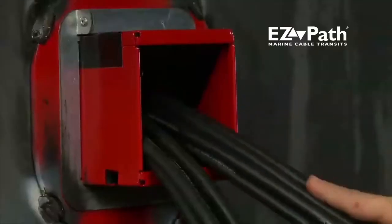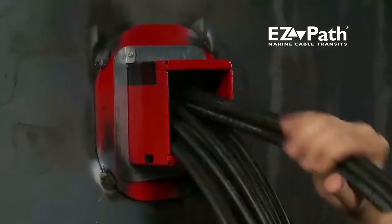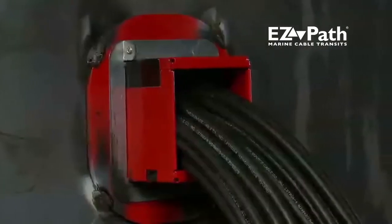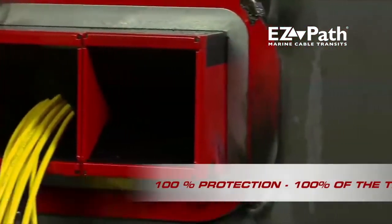Once installed, EasyPath provides a closed penetration, whether empty, partially filled, or fully loaded with cables — 100% protection, 100% of the time.